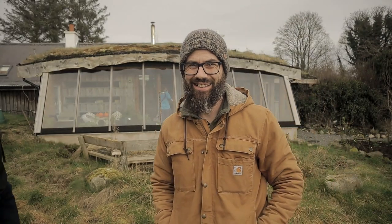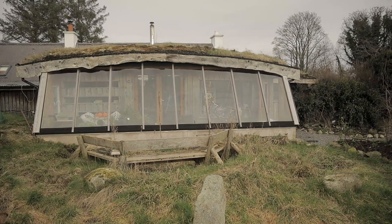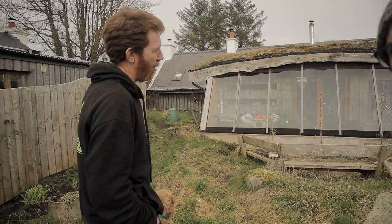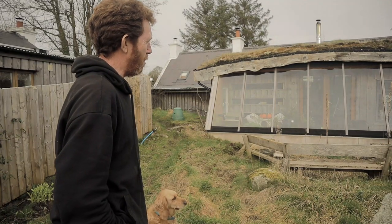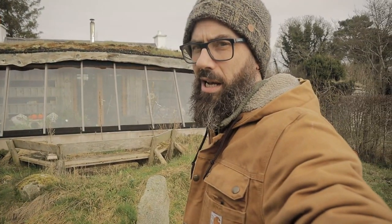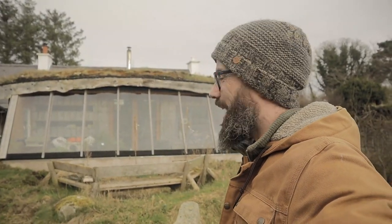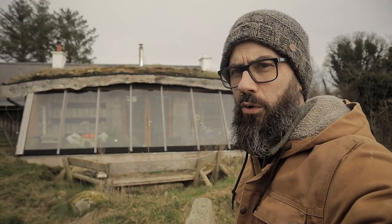Woolie here. Check this out — that is technically an Earthship. It's the glass bit of an Earthship. It's as close as we could get without actually building the whole tyre thing, without ramming tyres. Welcome to Woolie's World. We are at Lacan Farm and we're going to have a little tour, looking at some of this off-grid lifestyle that's going on here. Stay tuned.